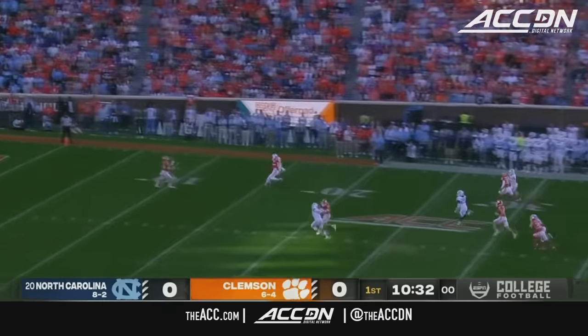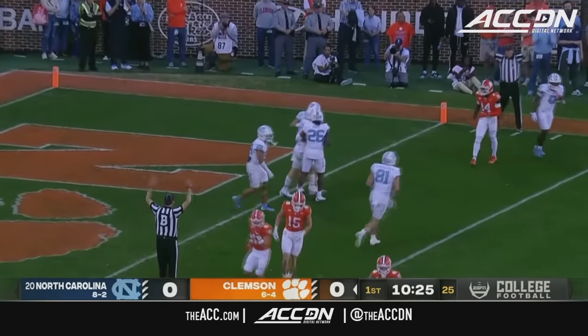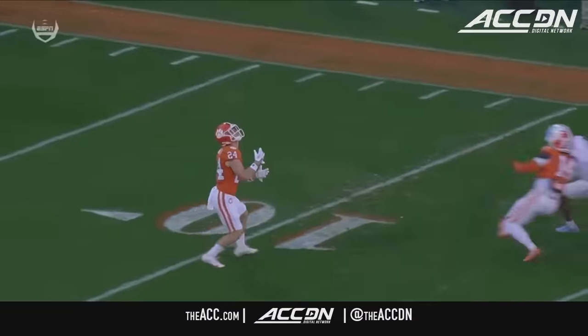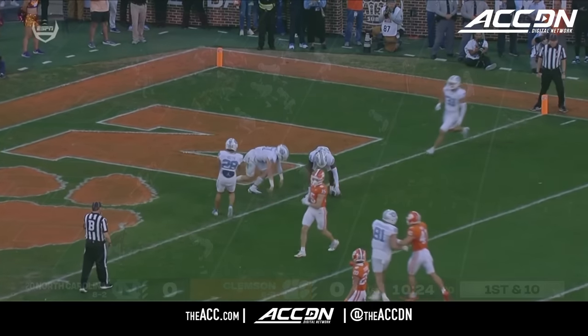End-over line drive punt. Green lets it bounce inside the five, and they keep it out of the end zone. Terrific job on special teams by North Carolina. Drew Little running downfield to down a 49-yard punt — very nice job by Drew Little, knowing the rules in college football.